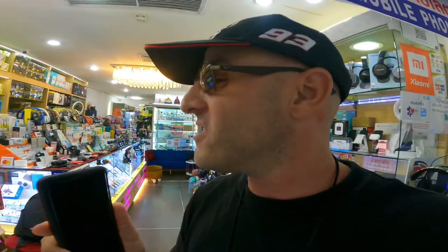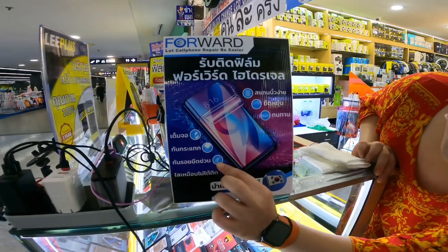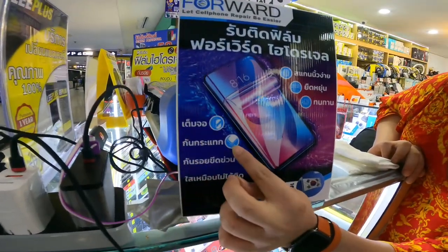So anyways, they got this new film for the phone. It's called a hydrogen film. What is hydrogen film? So this is hydrogen film — it's in Thai. This is anti-scratch and they have photos. This is for skin protection.